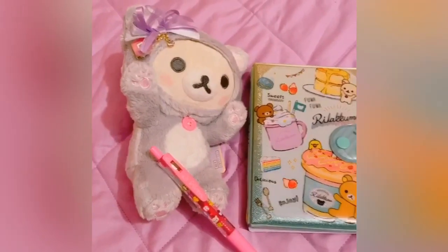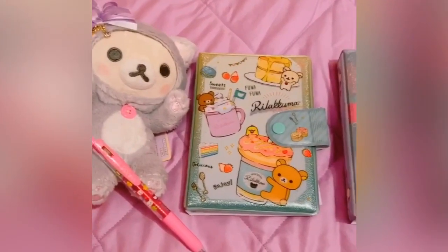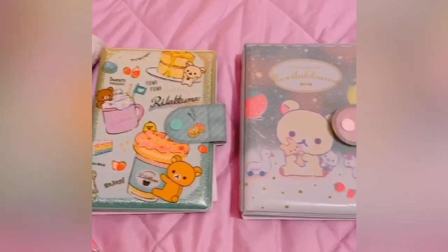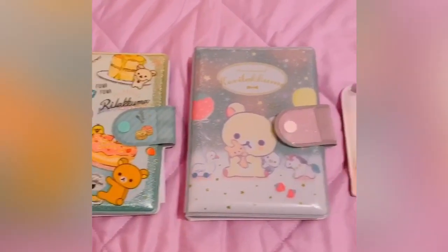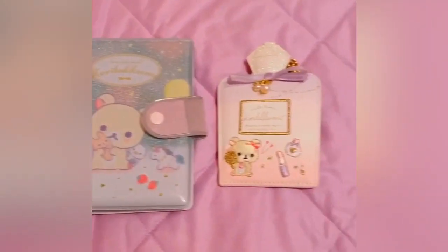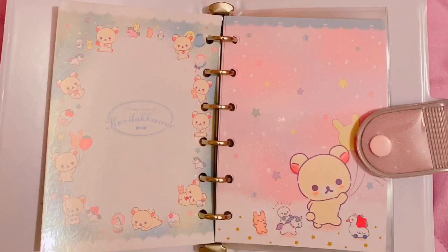The Rilakkuma store literally almost made my heart stop. Little known fact about me — I collect notebooks, and I was so happy I was able to find these two super adorable ones, as well as a cute Kitty Kurilakkuma figure, some pens, and a badge holder for my work ID. The paper inside was so cute with pictures on each page, and I loved the little extra designs on the back.